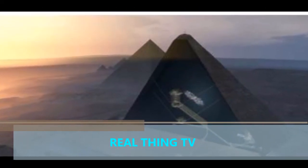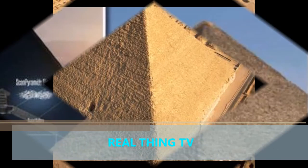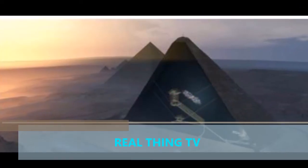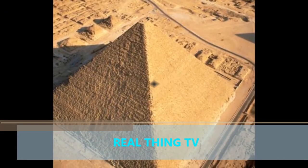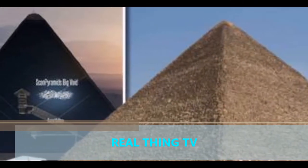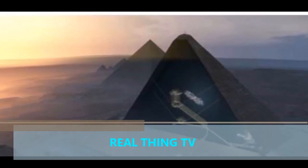The discovery opens up the possibility that the void could be linked to other structures within the Great Pyramid, which was built for Pharaoh Khufu and completed around 2550 BC. Mehdi Tehubai said: "What we are sure about is that this big void is there, that it is impressive, that it was not expected by, as far as I know, any kind of theory. This is a premier. It could be composed of one or several structures — maybe another grand gallery, a chamber, it could be a lot of things."